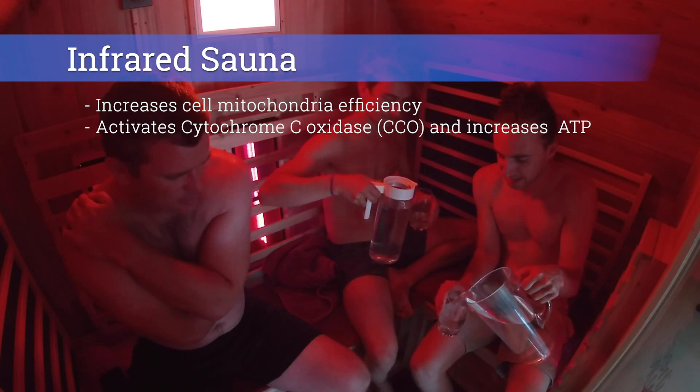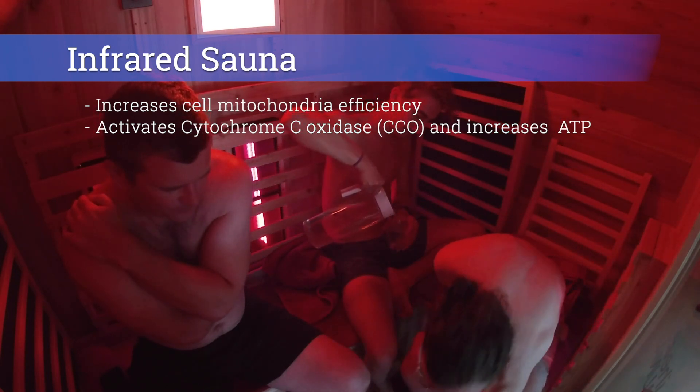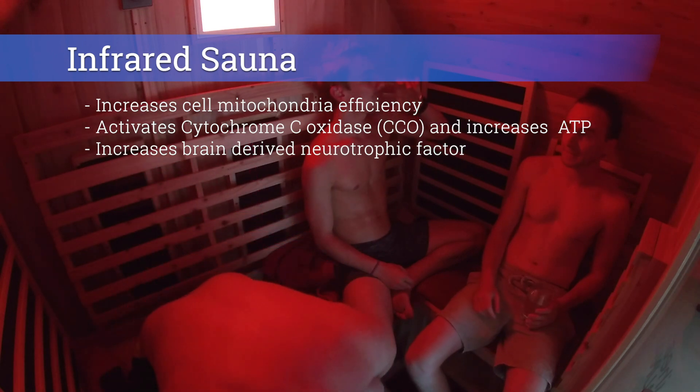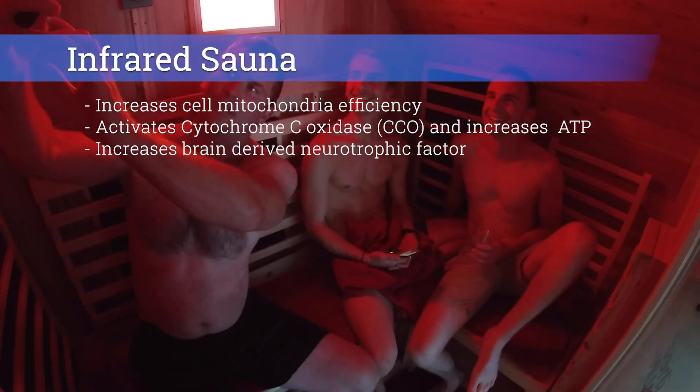By producing more energy, our cells can work harder, resulting in a reduction in inflammation, balanced hormones, and better reaction times. Heat stress has also been shown to increase brain-derived neurotrophic factor. BDNF acts on the nervous system and helps grow new neurons — provided we don't go and kill them all later with a few beers.